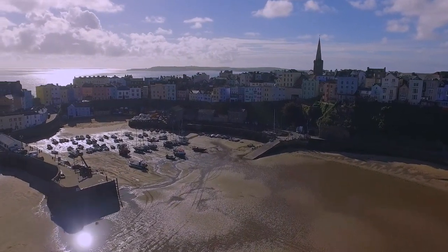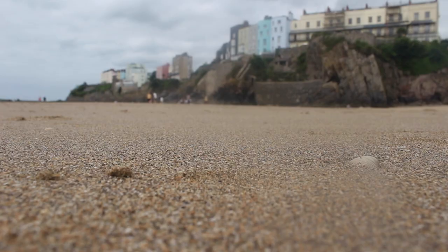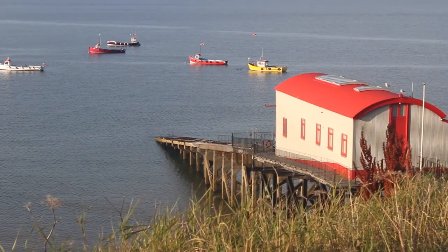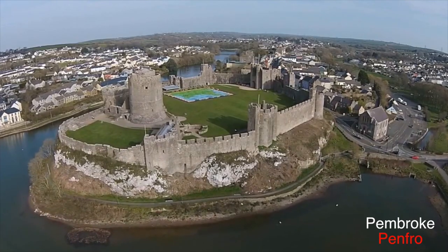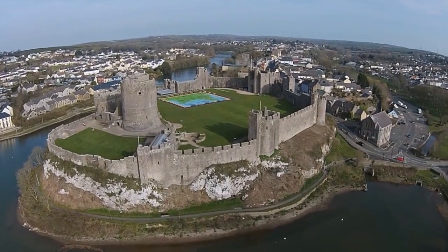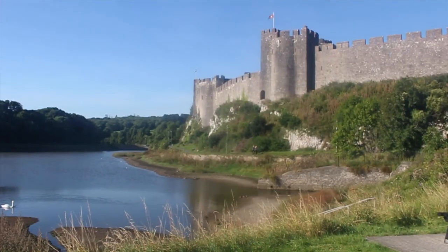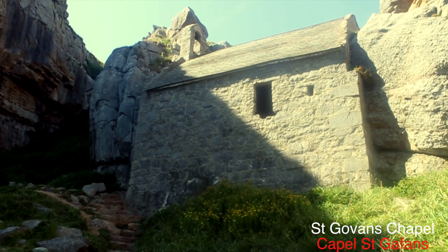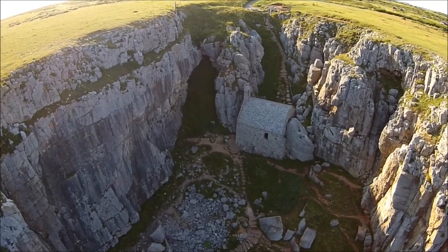The historic town of Tenby is a busy holiday resort in the summer with relatively unspoilt beaches. Pembroke Castle is Wales' most beautiful castle and definitely worth a visit. St Govan's is a 13th-century chapel based on the Stackpole estate in Pembroke.